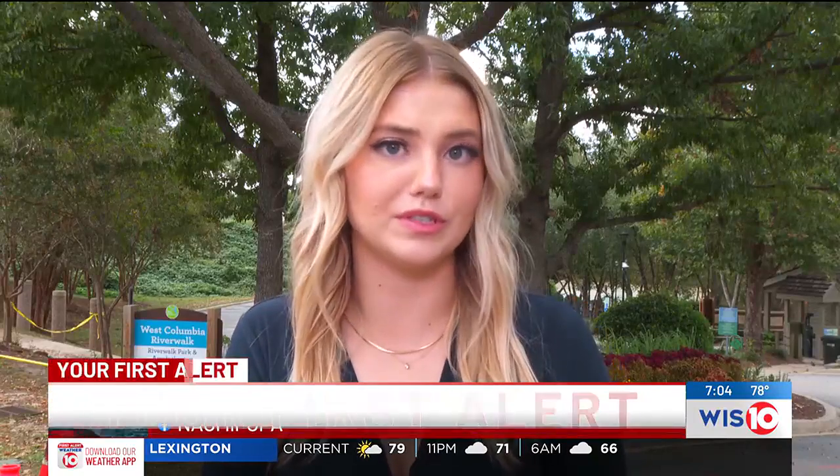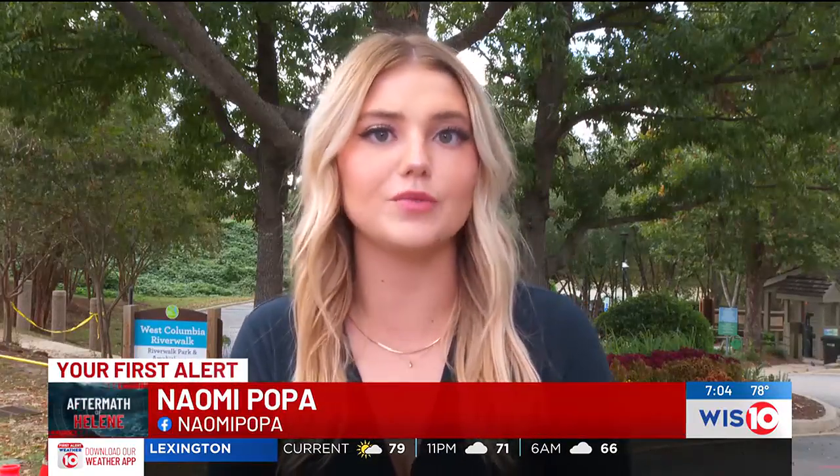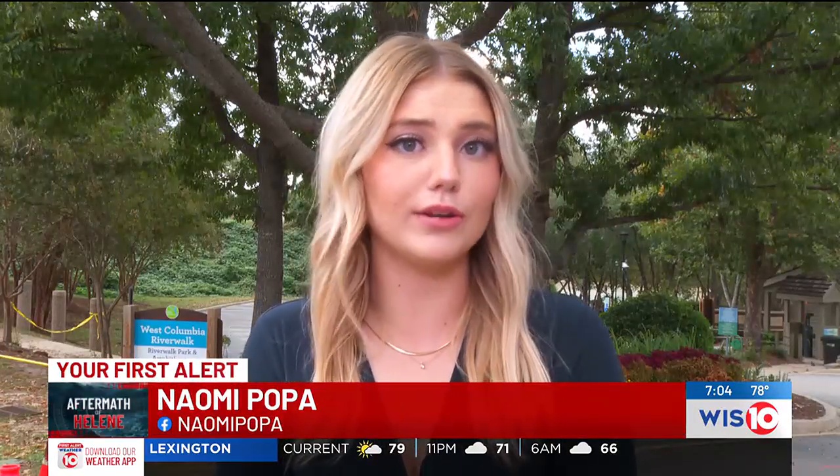Just behind me, one of West Columbia's most prominent attractions, the Riverwalk, was submerged underwater earlier this week, leaving behind mud, water damage, and a full list of repairs for the city.